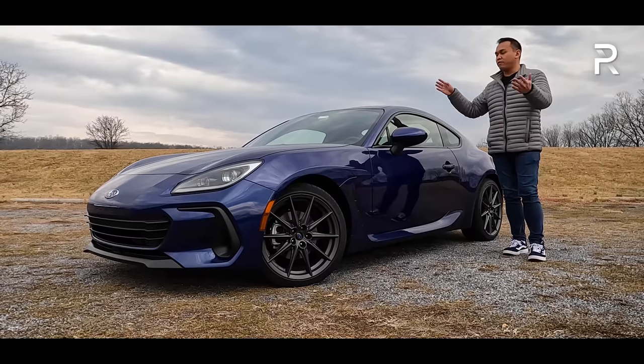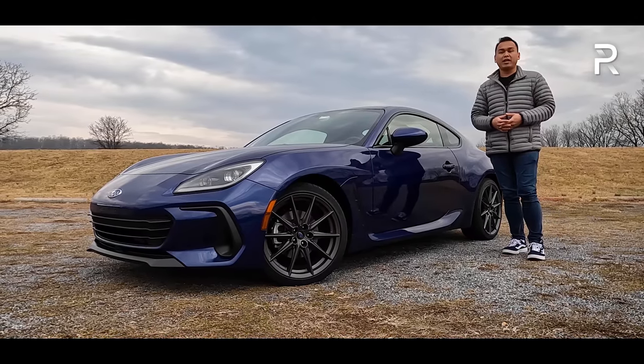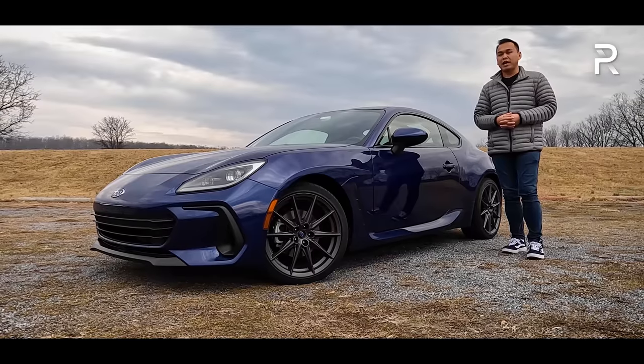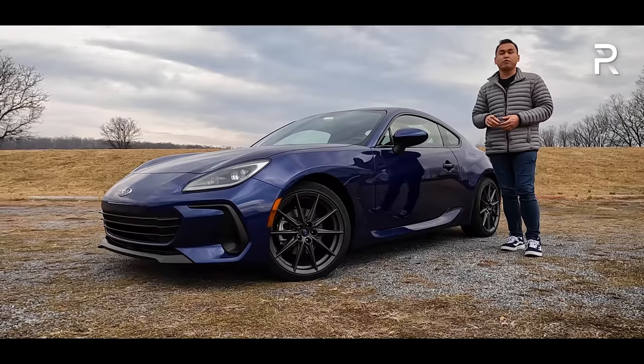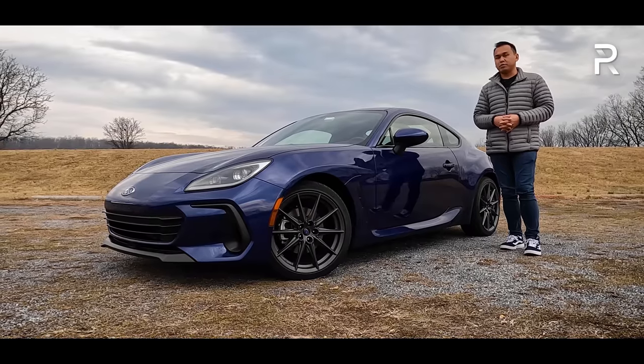I've already had a chance to drive the new BRZ out on a track and at a brief first drive out in Connecticut. However, this week, the company has loaned me a 2022 Subaru BRZ Limited, of course, with the six-speed manual transmission.